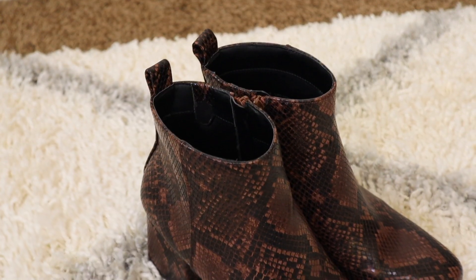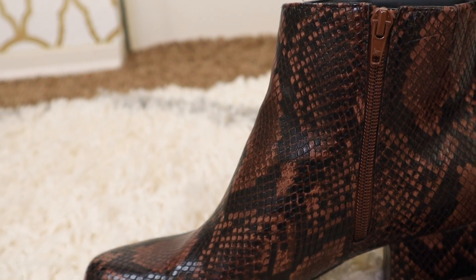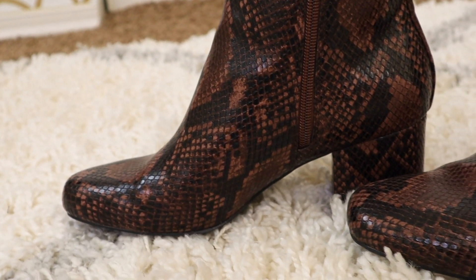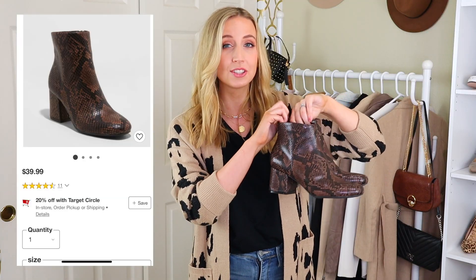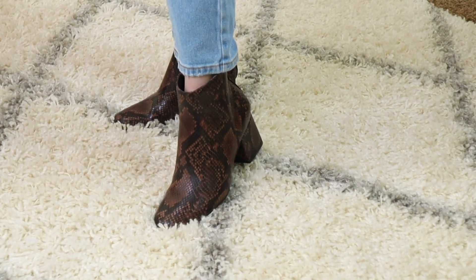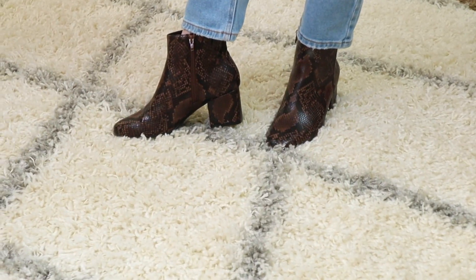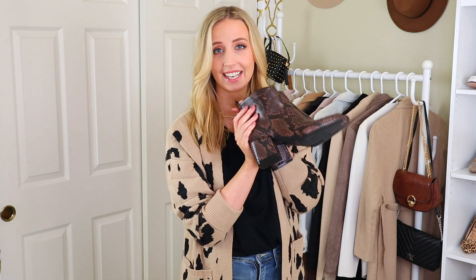Starting off, I have to share these snakeskin boots. These are under $20 and they're really comfortable. They only come in whole sizes, so make sure to round up to your whole size. I found an exact one at Target for twice the price — $39.99 at Target versus these, which are under $20. They're a really great find and I love the dark snakeskin. I think this dark is just so sleek, especially now that we're getting to the colder months.